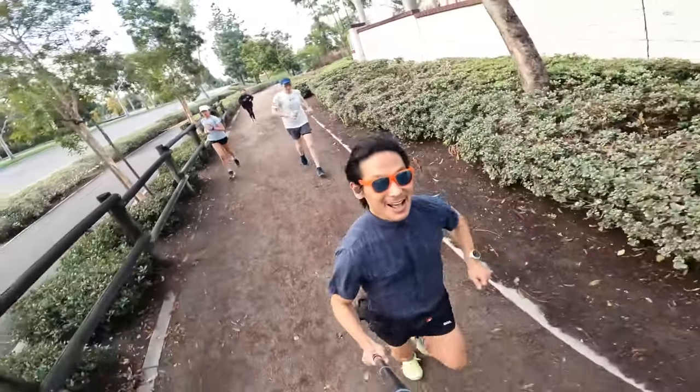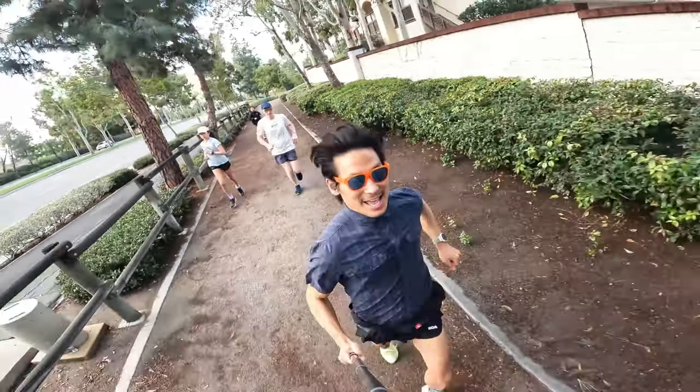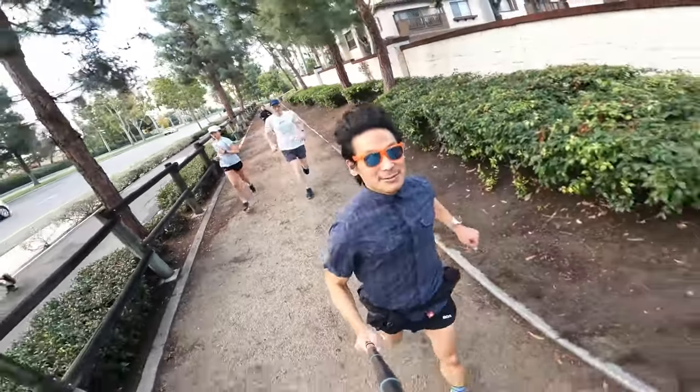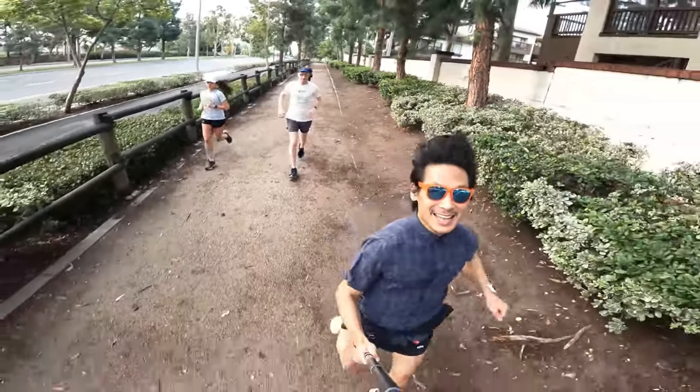Thanks for coming with us all the way to the end of this run. I can tell it's going to be a great day. I hope you have a great day and a meaningful run. We'll see you in the next one. Bye now!